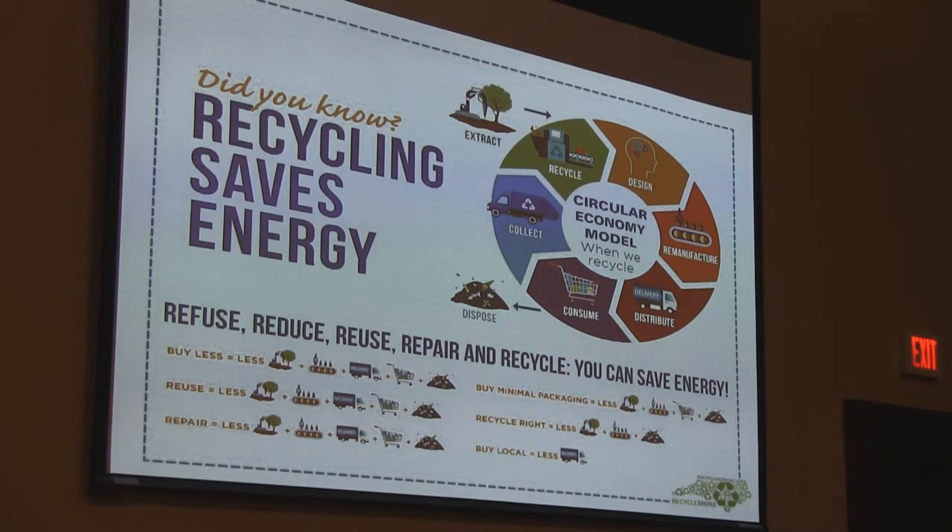By the time 2050 gets here, we're going to have 9 billion people on this earth. We just can't keep going like we have. During the 20th century, resource use increased by 800%, and the earth is just not capable of providing us with that. In fact, we're using more every day than the earth can give us, and two-thirds of that winds up in a landfill.